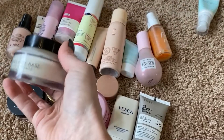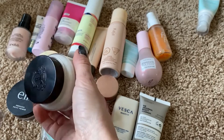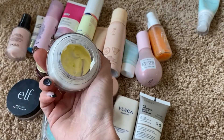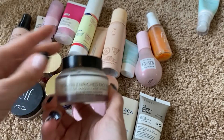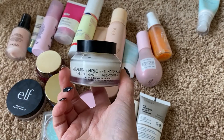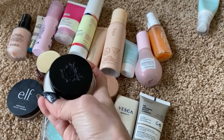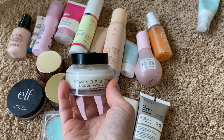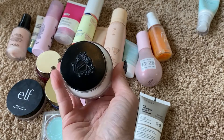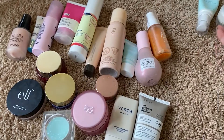I am of course keeping the Bobbi Brown Vitamin Enriched Face Base. This is one of my all-time favorite primers — you can see how much I've used. It's so expensive, but if you have really, really dry skin and you need something to really amp up your hydration, this one works like none other. Honestly, if I need my makeup to look flawless, this is the one I reach for every single time. So of course I'm keeping that.